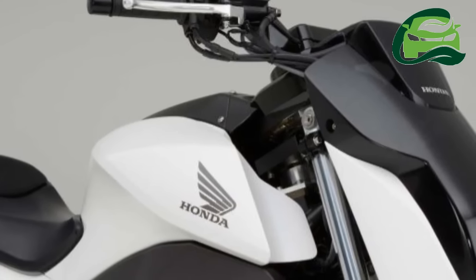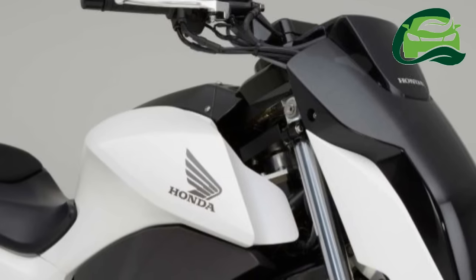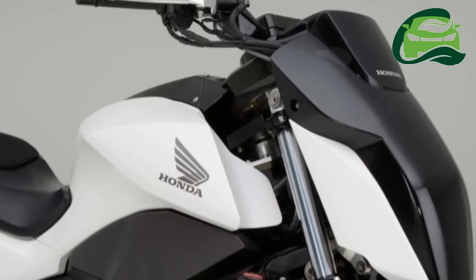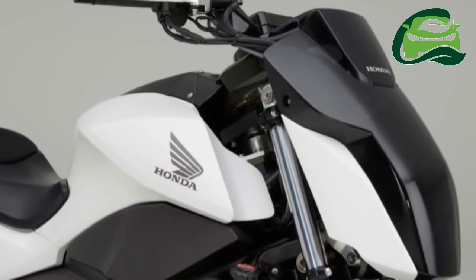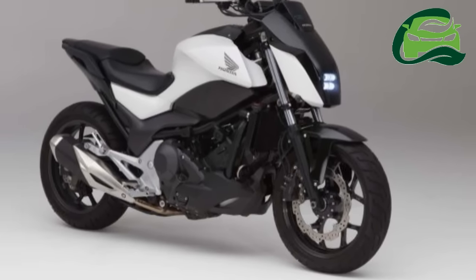Honda, at the ongoing CES 2017, has showcased the Honda Riding Assist. Using Honda's proprietary balance control technology, the idea is to prevent the motorcycle from tipping over when the rider and the bike are at a stop.